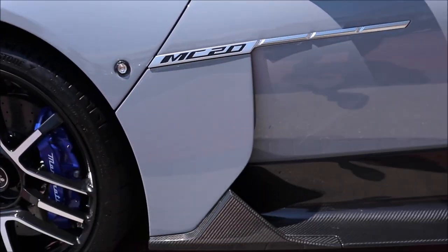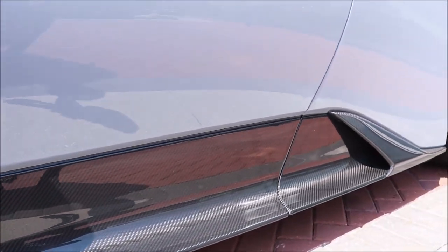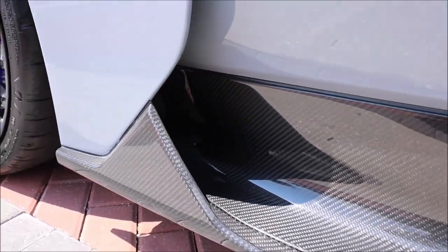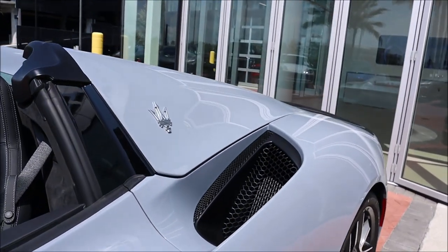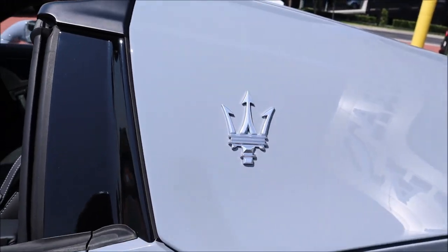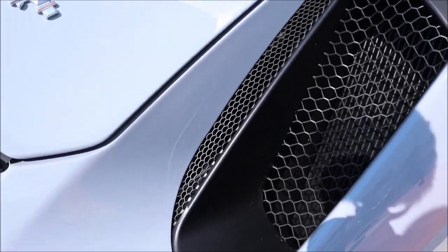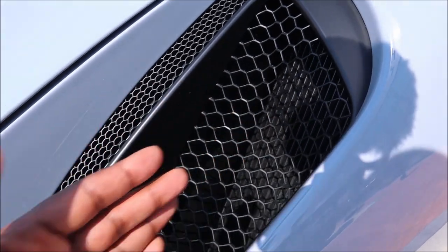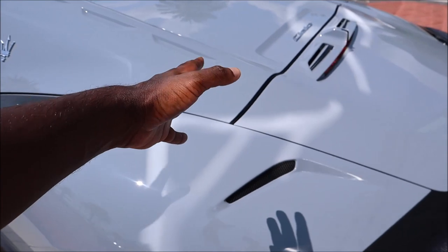Coming along the side, you'll see the MC20 logo and part of that carbon fiber body kit. The whole side of the car is carbon — that weave looks phenomenal in the Florida sun in gloss carbon. Coming along to the top, on the C-pillar you'll see the Maserati Trident done in aluminum. Looks really good against the Grigio. And then you have cooling here — for extraction and cooling — which helps cool down your Nettuno engine that's in the back.